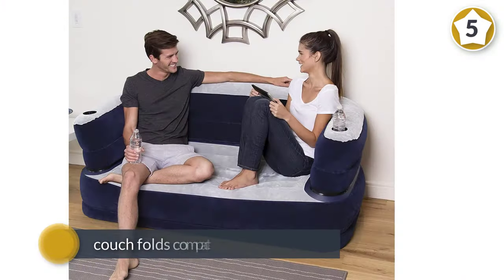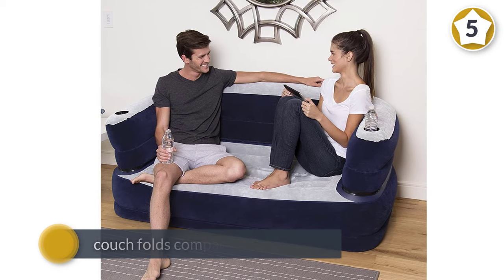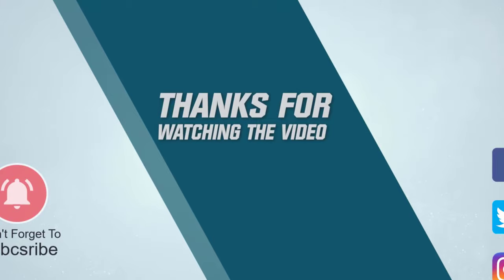The flocked surface provides a comfortable sitting surface with a cup holder conveniently on both armrests. For more details, click the link in the description. Thanks for watching the video.